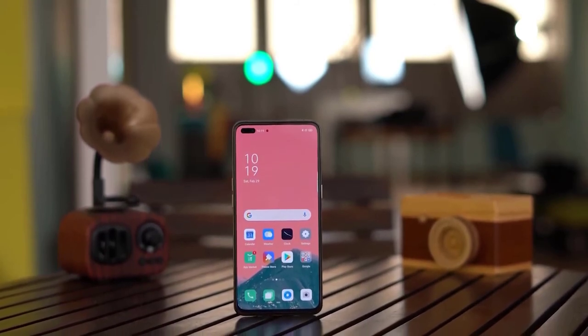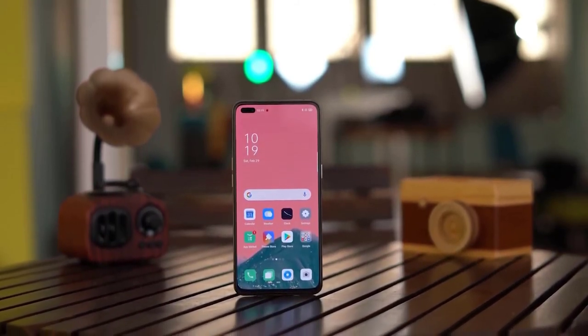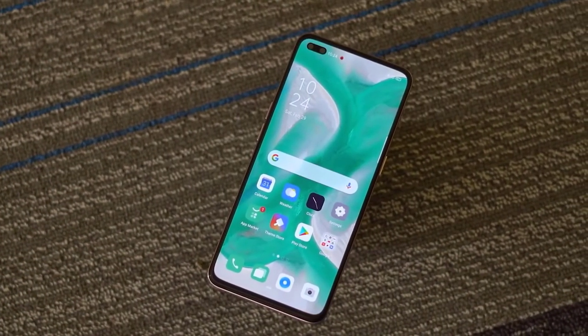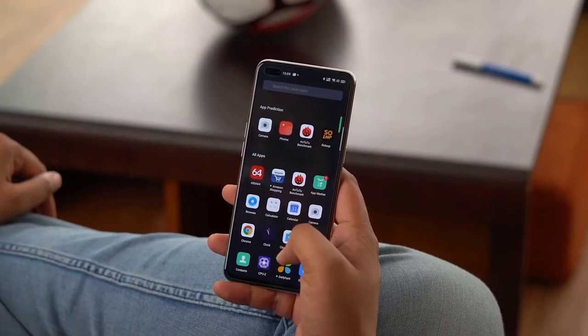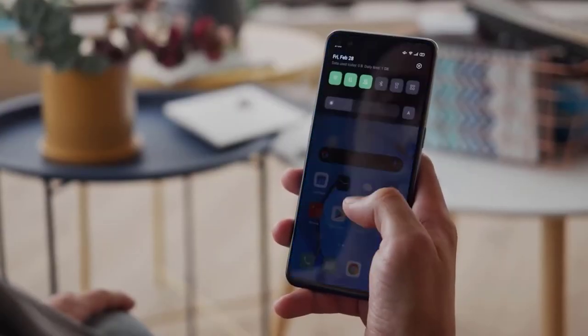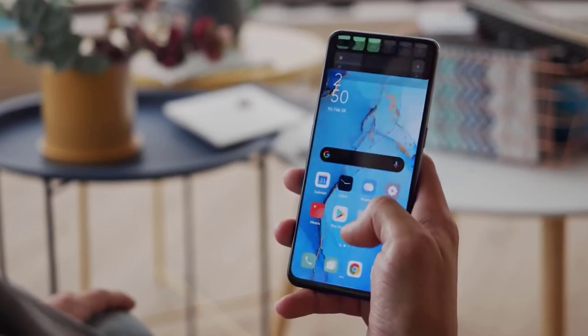It will be an online-only launch event. Another round of pre-orders has also started today, offering a OnePlus Nord mystery gift and a sticker pack. A link is in the description below for anyone who wants to pre-order. That's all the news we have for the OnePlus Nord today.